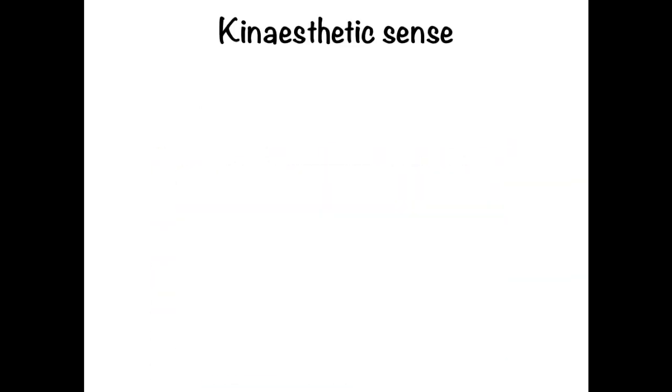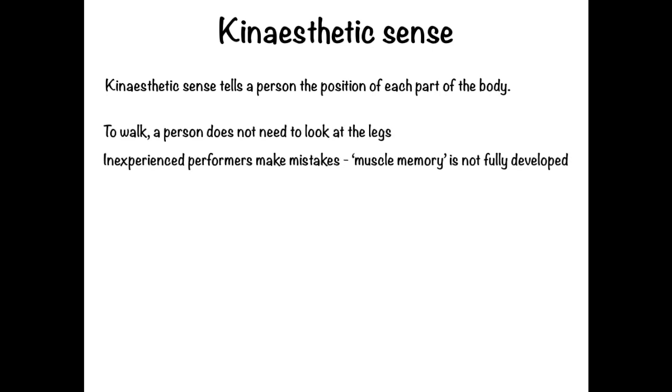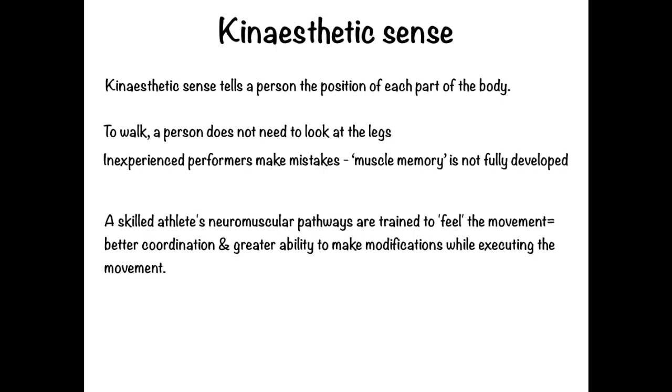Moving on to kinesthetic sense: a skilled performer has well-developed kinesthesis or kinesthetic sense. This allows the performer to feel the movement as they perform it. Inexperienced performers make mistakes because their muscle memory is not fully developed, but highly skilled players are especially alert to movements and errors, and are even able to make corrections or modifications while executing the movement. Improved kinesthesis is a direct result of practice.